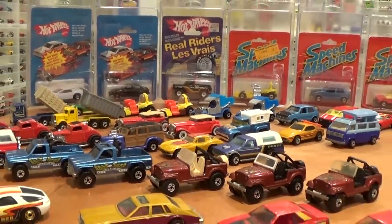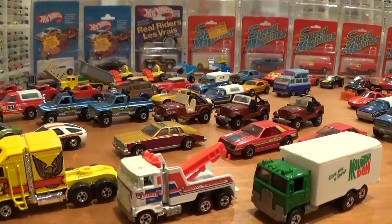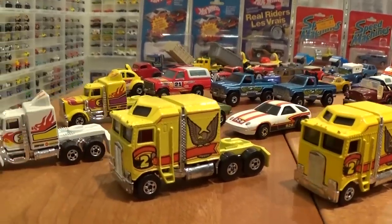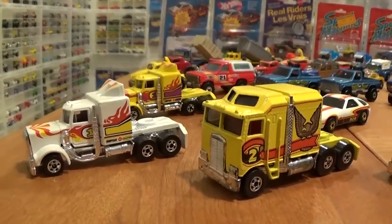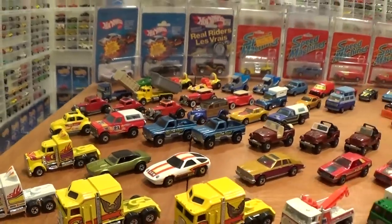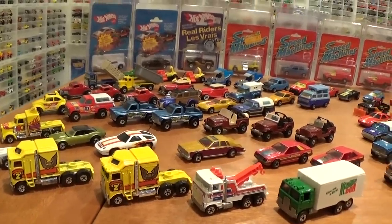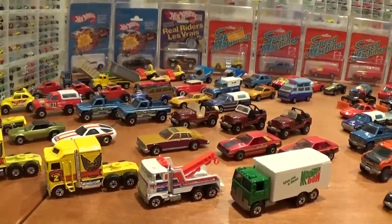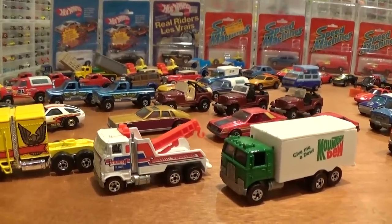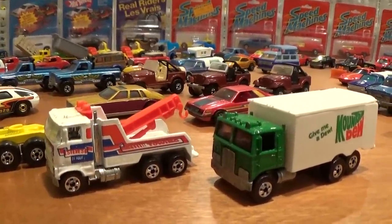1983 cars are pretty cool to me — I was born in '83 and I grew up playing with a lot of castings just like the ones here on the table. We're going to start this video off with the workhorses because I know a lot of people like trucks. Although these are part of the mainline series, there are several series in the mainline including Speed Machines, Workhorses, Classics, and more. This is a loose Hot Wheels collection — it's the easiest way to find these vehicles if you're trying to add them to your collection without spending an absolute fortune.